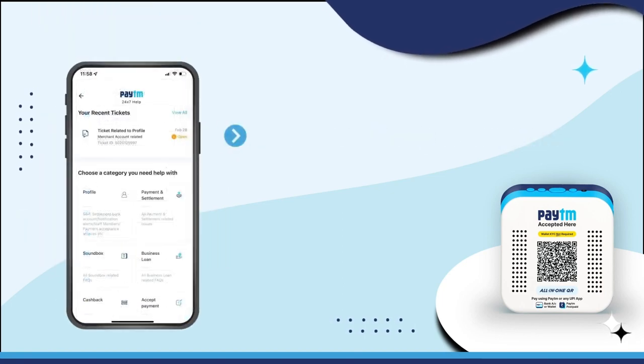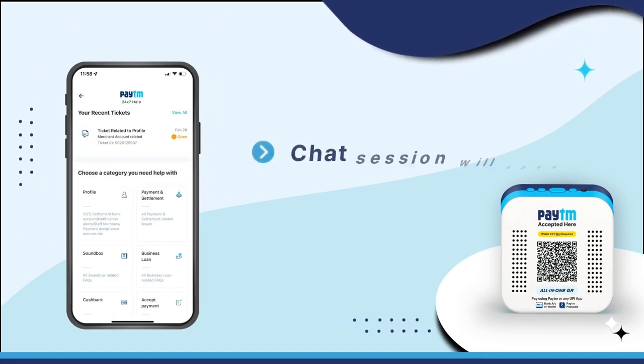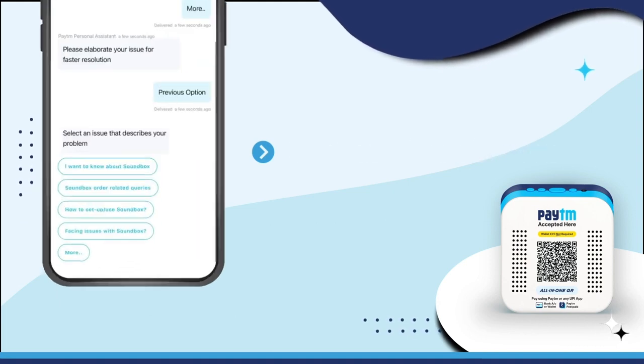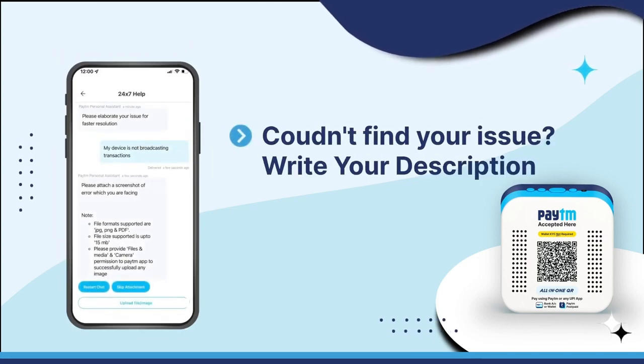Scroll down the page and select sound box under the category you need help with section. This will now open a chat window. Click on the description that best describes the issue you are facing. If your issue isn't mentioned, click on more and describe the problem you are facing.